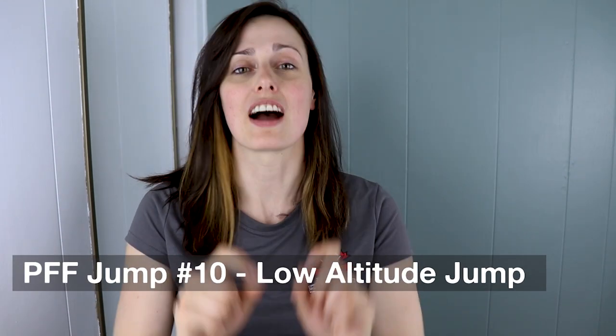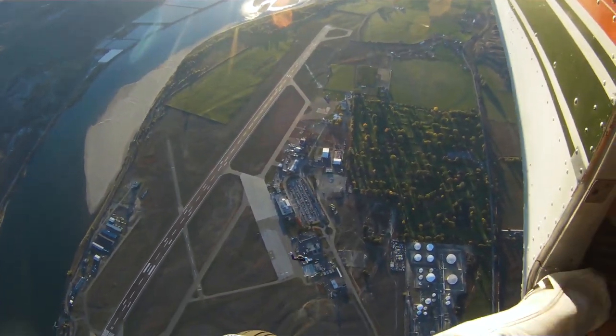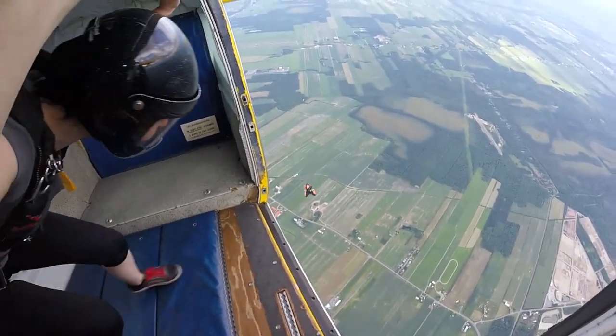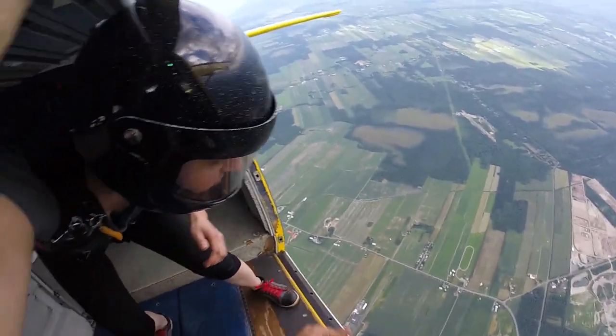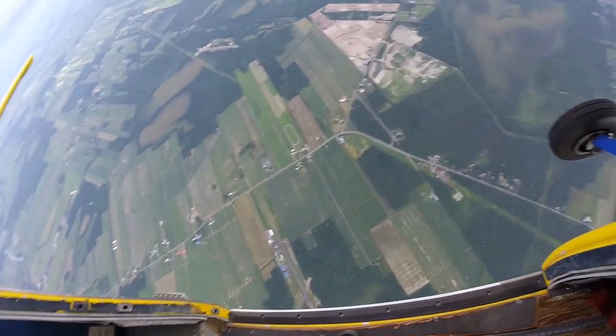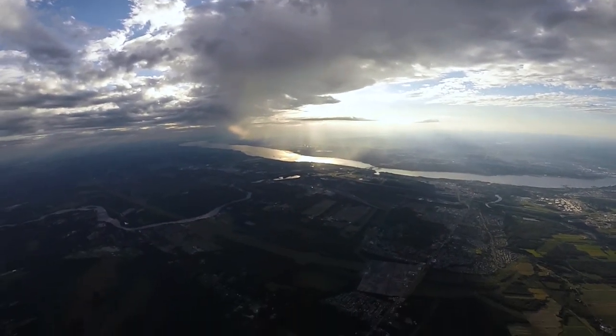Last but not least, your low altitude jump. This jump is there to practice a low level jump, or hop and pop as we call them. It is also a practice for a potential emergency exit where you would need to exit a malfunctioning plane at a lower altitude. During this jump you'll have to exit the plane, become stable, and then deploy your canopy by 3,500 feet. You may notice that this jump can be particularly stressful because at this point you are used to jumping from a higher altitude, but in any case relax and breathe. Once you experience it, you'll notice that this altitude gives you enough time to deploy your canopy.